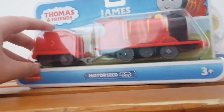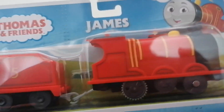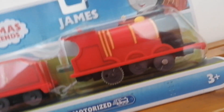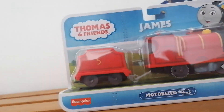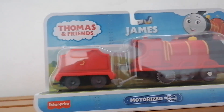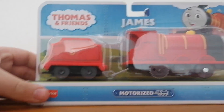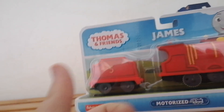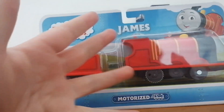Here's the first thing that I got — it's motorized All Engines Go James. This is the third All Engines Go motorized engine I have. The first one was Thomas, then Percy, and now I have James. The next one I'm probably going to get is Gordon, and then after Gordon I might get Diesel, then Nia, then Kana, and then Carly.